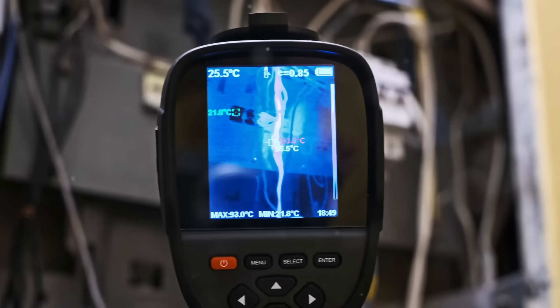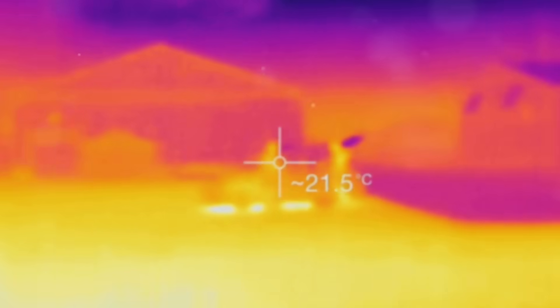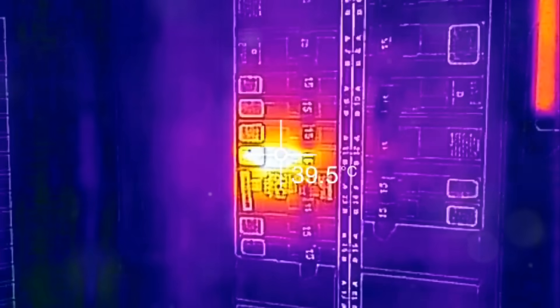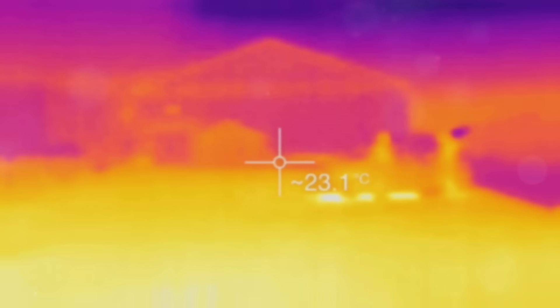A thermographic camera picks up infrared waves emitted by objects and translates them into visible images. The warmer the object, the more infrared radiation it emits, and this shows up as different colors in the image. Typically, warmer areas appear in red, orange, or yellow, while cooler areas show as blue or purple.